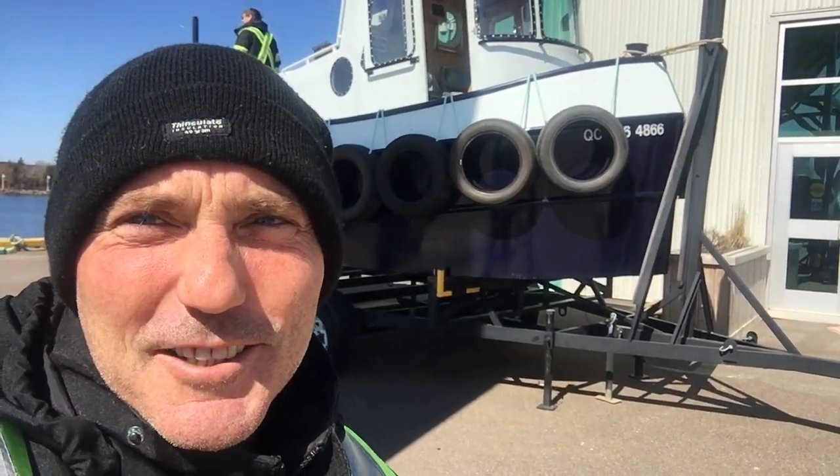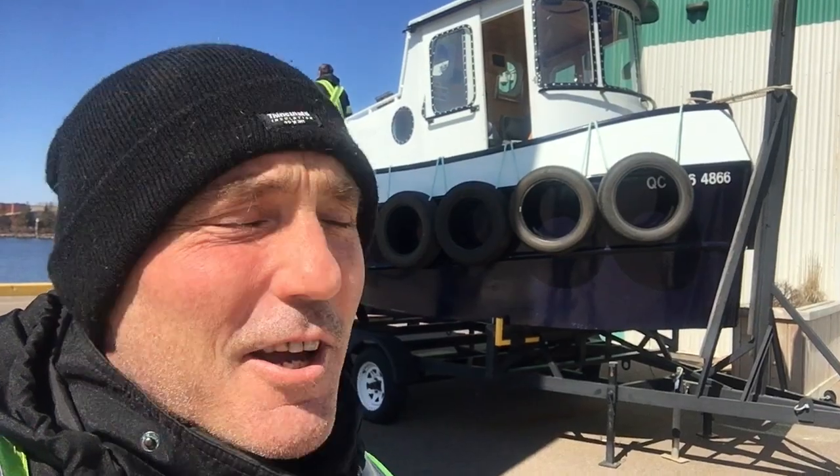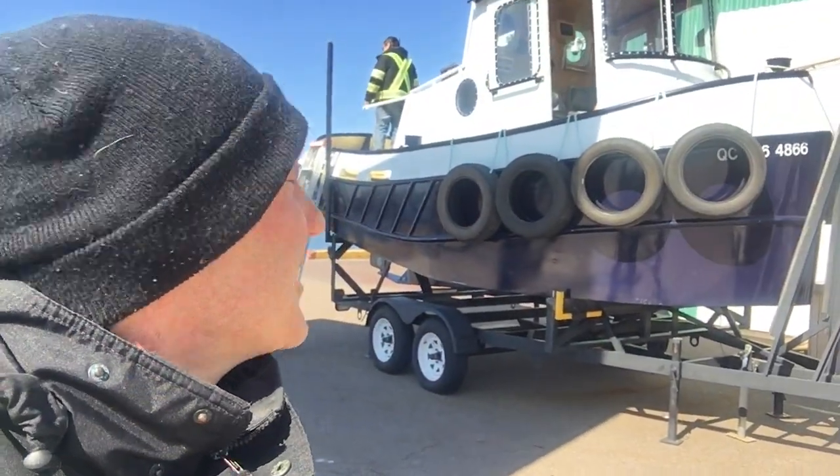We're finally getting back on the water, getting ready to launch our little tug. Exciting! Sunny, beautiful day too. Makes me feel like maybe we will have a yachting season.